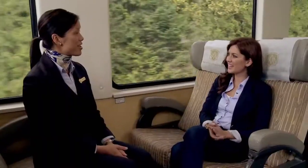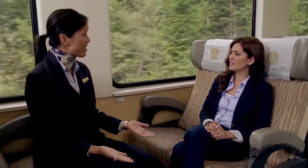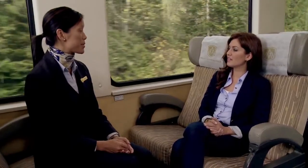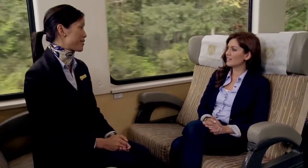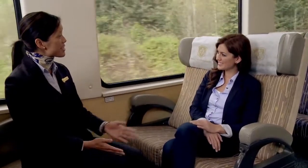We also offer a service here in Silver Leaf where guests have their luggage delivered to their hotels in Kamloops, which provides for that seamless travel experience.